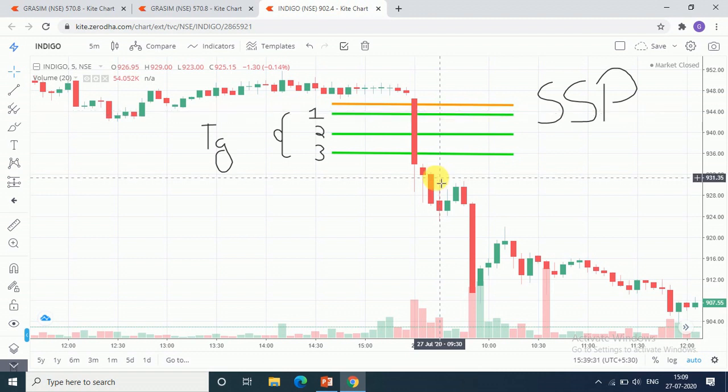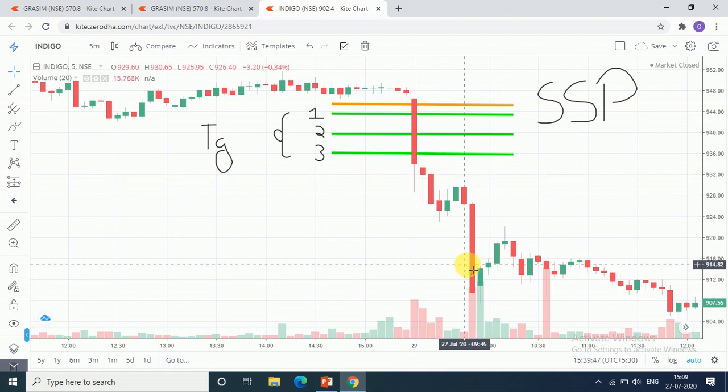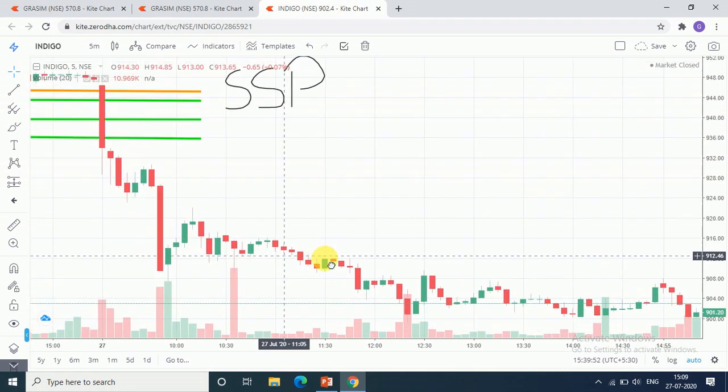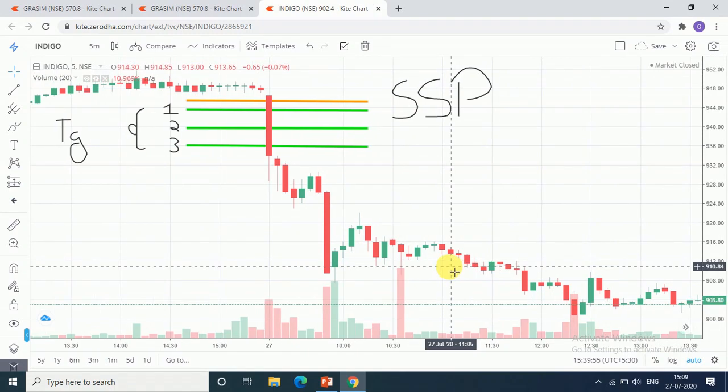You will continue in the trade if volume is higher and selling pressure is higher than buying pressure. We are seeing seller pressure is more than buyer pressure, so it will go around its low, which was around 900. It can easily make a profit of 1,000 to 10,000 depending upon your number of shares.